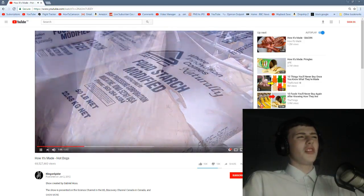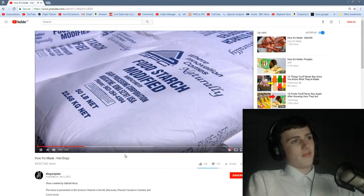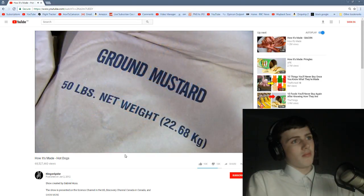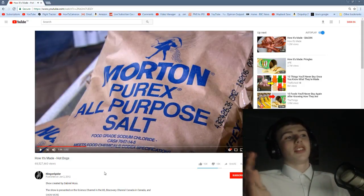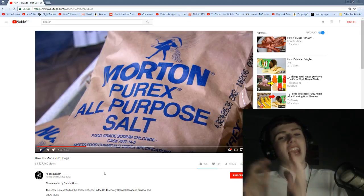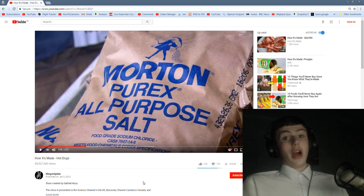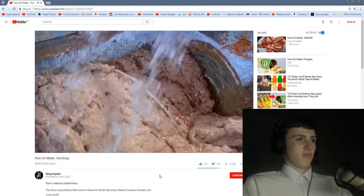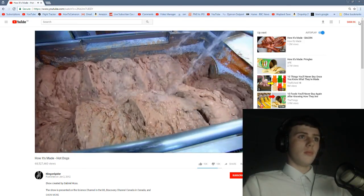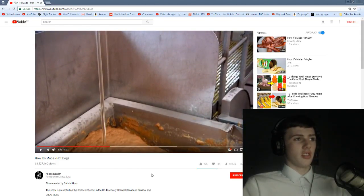Processed chicken trimmings are added to the ground meat. I don't want that — what part of the chicken is it even from? There's nothing appetizing about all-purpose salt. Like, they couldn't have named it anything else? They couldn't have named it 'utility salt' or something a little bit appetizing? No — all-purpose salt. Food-grade sodium chloride. Water is sprayed into the mix and everything is blended together in a big vat. They just blend it together. Corn syrup adds a dash of sweetness. Just a dash.